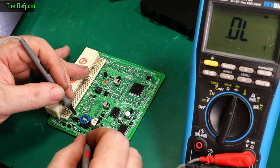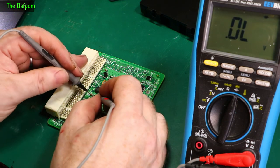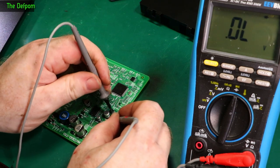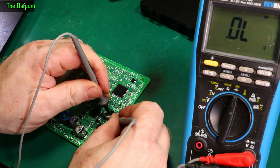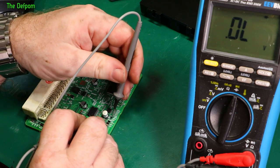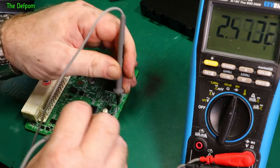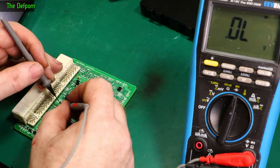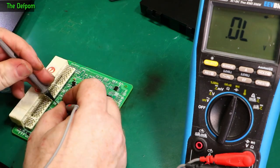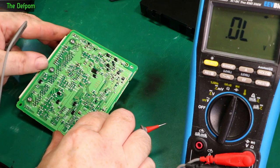Or maybe this inductor here is bad — let's check. Seems fine. And I'm using these little Pomona probes — these are really sharp hard-tip probes — which is basically essential for this because of the conformal coating. Nothing obvious apart from that capacitor.